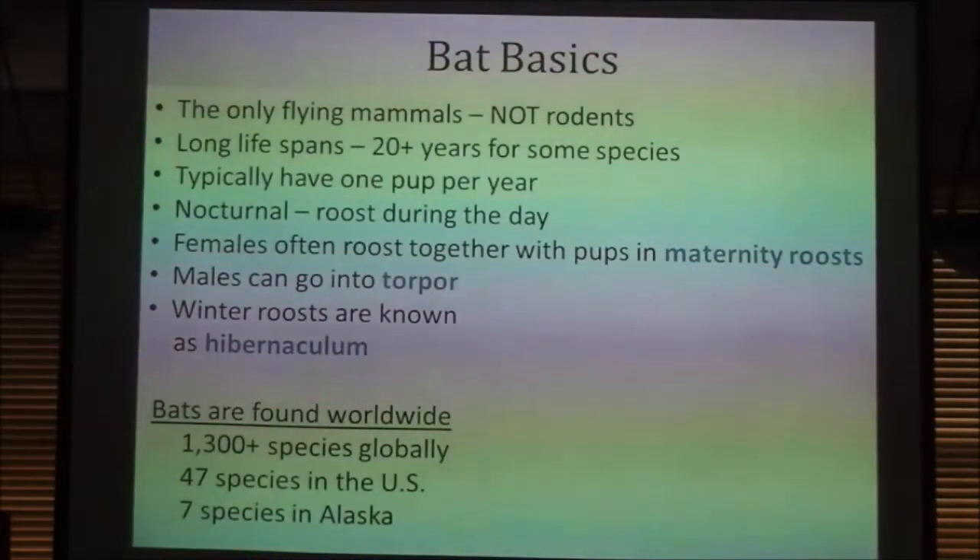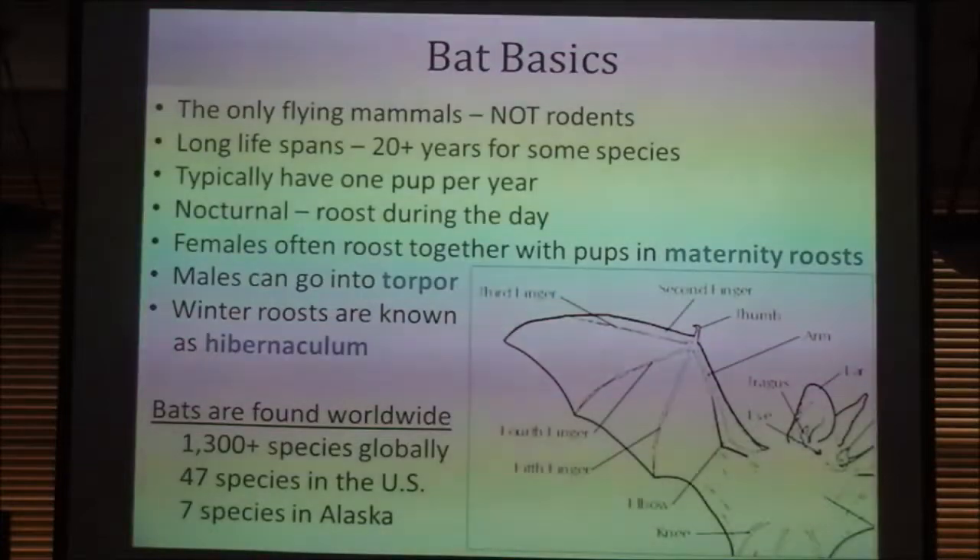Bats are found worldwide with global distribution. There are over 1,300 species around the globe. There are 47 species in the U.S., and we have 7 species here in Alaska.